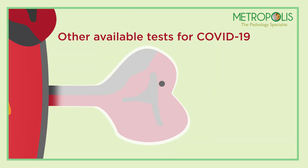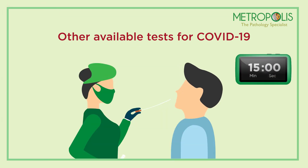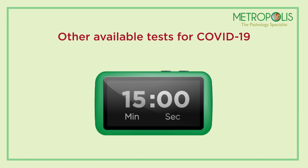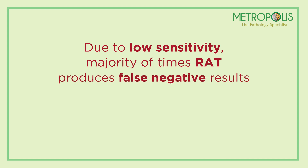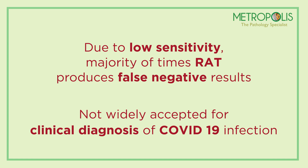Although the test results are quick — within 15 to 30 minutes — the rapid antigen test has low sensitivity and produces false negative results most of the time, and is not widely accepted for clinical diagnosis of COVID-19 infection.